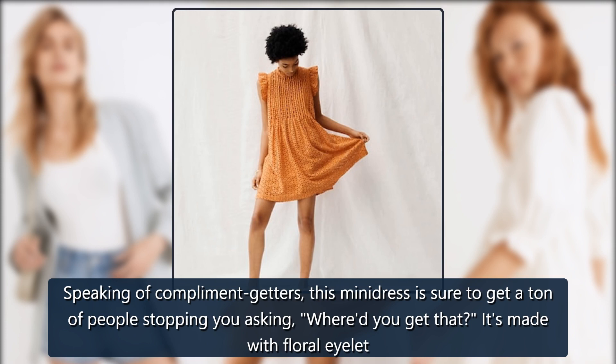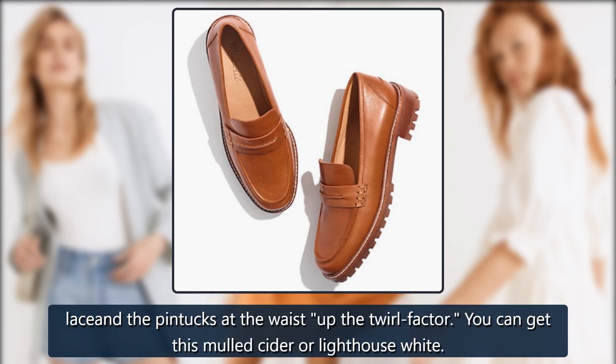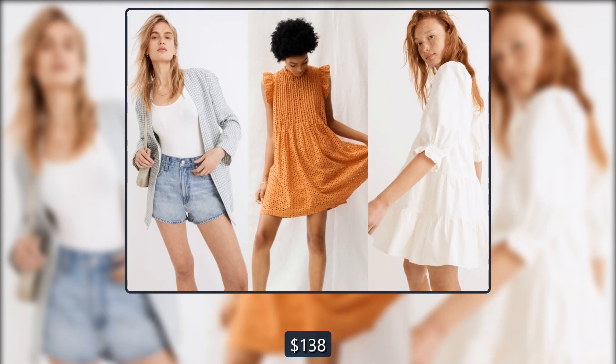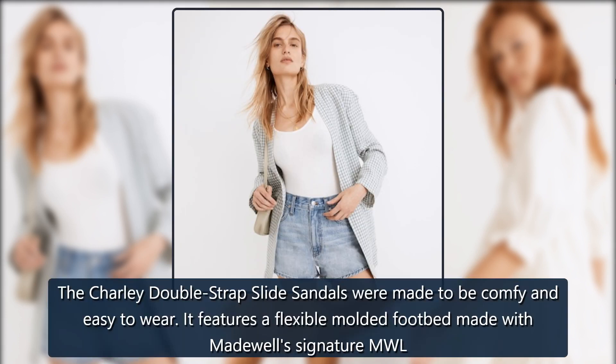Madewell Eyelet Ruffle Sleeve Pintuck Mini Dress: This mini dress is sure to get tons of people stopping you to ask 'Where'd you get that?' It's made with floral eyelet lace, and the pintucks at the waist up the twirl factor. Available in Mold Cider or Lighthouse White. On sale for $138 → $97.